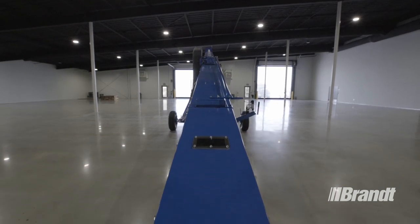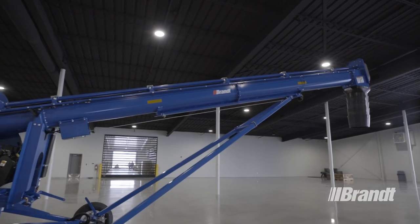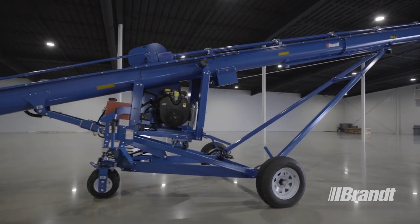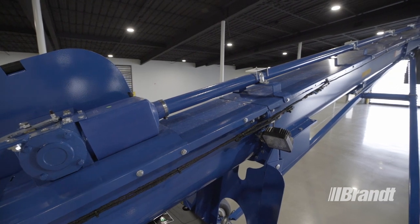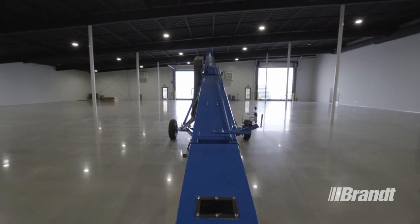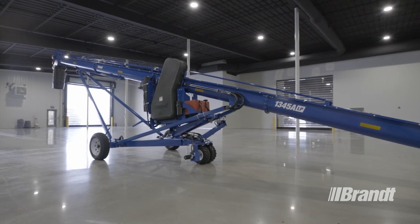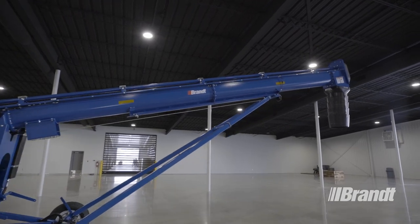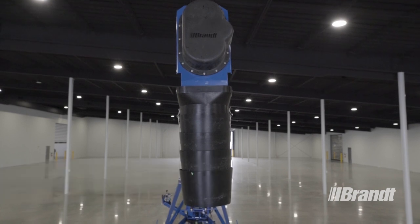Starting with a truly aligned driveline system, a keyed connection between the gearbox and driveline eliminates the need for a shear bolt, giving a stronger and more reliable connection to increase uptime. A chain coupler in the driveline delivers greater shock absorption and a superior way to handle misalignment, so the driveline stays aligned, eliminating as much vibration as possible. This increases the longevity of all drive components and provides the quietest truck-loading auger experience in the industry. By adding a spring-tensioned idler to the drive chain, chain tensioning becomes automatic and does not require an adjustable bearing at the top end, ensuring it's always in a true position.